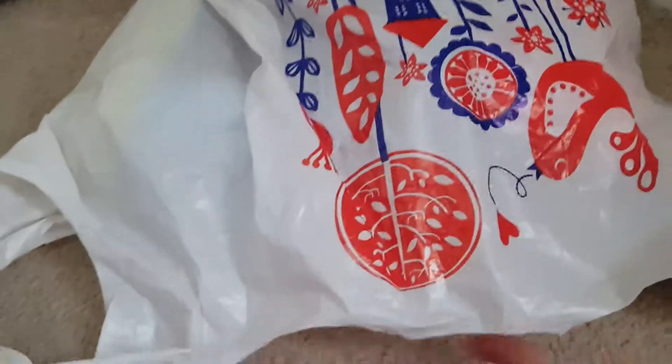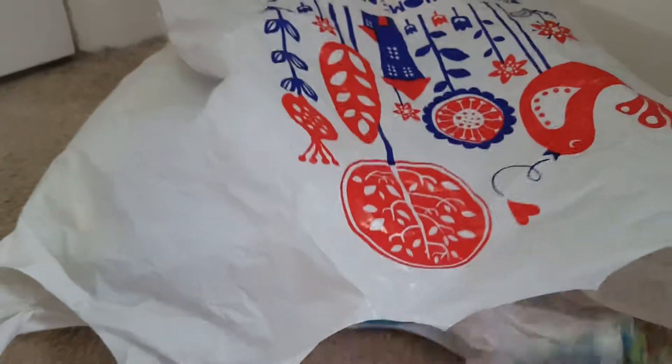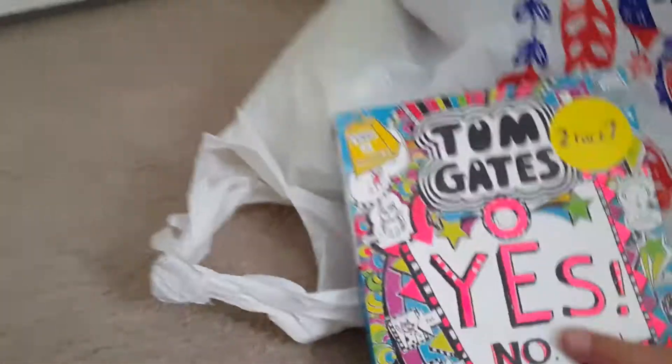Hi guys, so today you're looking at a Tesco's bag because I went to Tesco's in Hamforth and I bought three things and I wanted to show you.